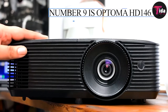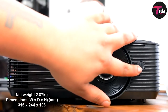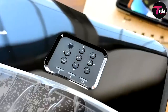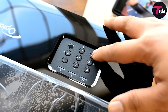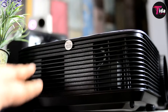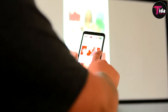Number 9 is the Optoma HD 146X High Performance Projector. In case video watching is your hobby, the Optoma HD 146X will take you to another level of video watching experience. Enjoy fresh, top-notch pictures with 1080p (1920x1080) resolution and an RYGCWB color wheel for home cinema color alignment. With the HD 146X, you can enjoy an unbelievable 3,600 lumens of brightness in any room in your home.